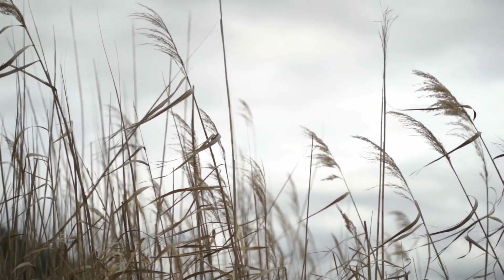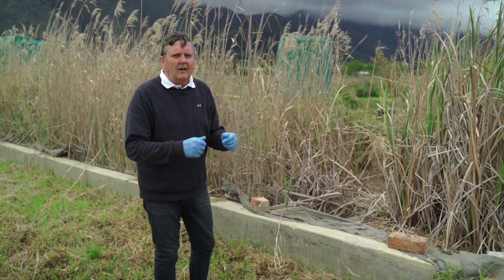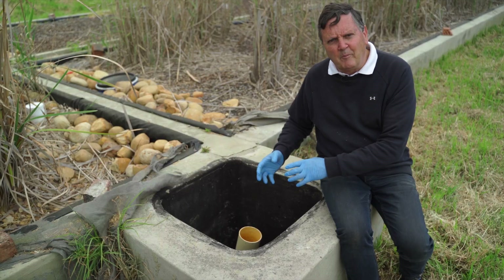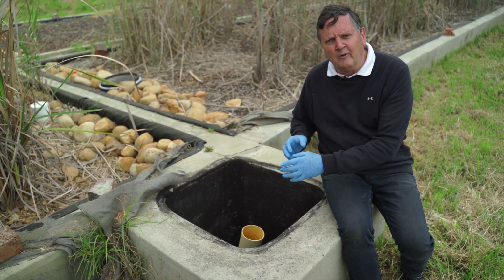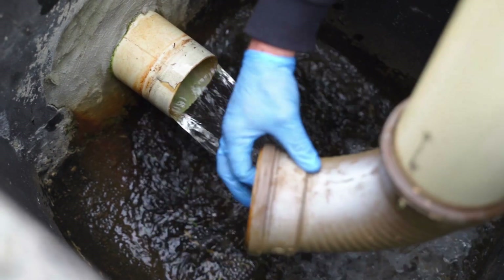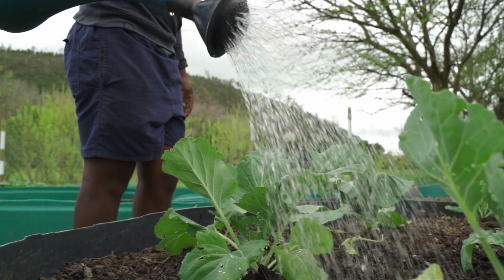So this is one of the biofilters that we have filled with reeds here, and it really acts like a constructed wetland. There's the outlet pipe from one of our cells, and what you see here is the water moving from the cell and eventually down into our pump station, which we use to irrigate our gardens.